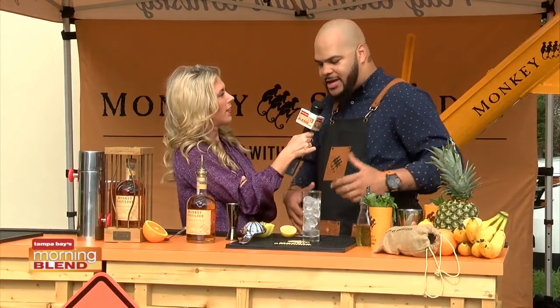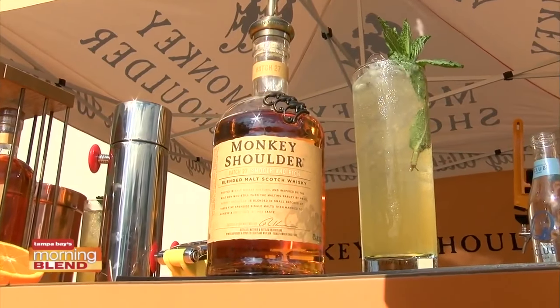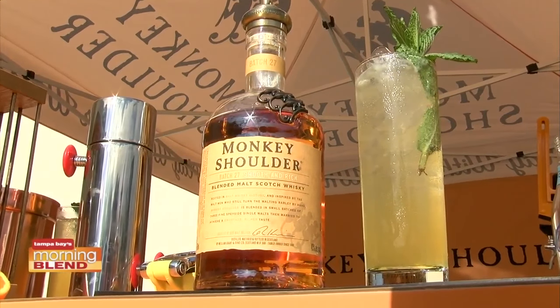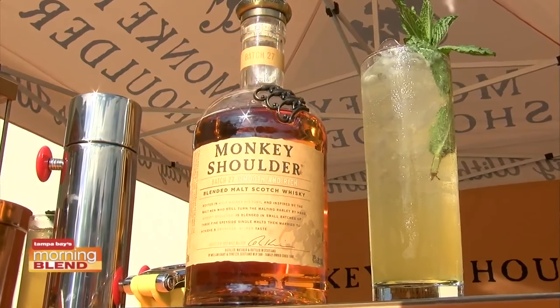Monkey Shoulder as a brand really breaks the rules when it comes to scotch whiskey. Usually when you think of scotch, you think of a certain type of person being the only one that could drink it, or it having all these rules — one drop of water, one rock or two rocks, a smoke-filled room, listening to jazz. And there's nothing wrong with enjoying it that way, but we're saying there are so many other ways to enjoy this amazing liquid.